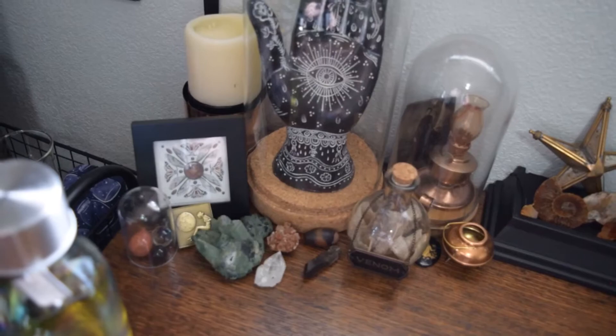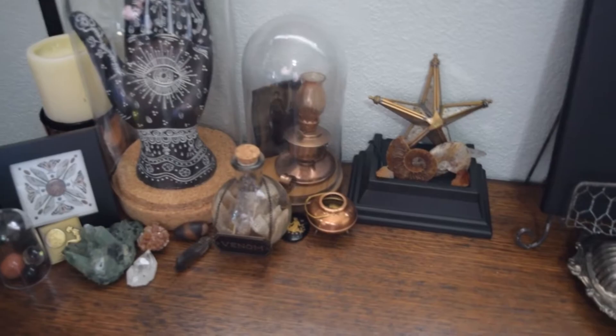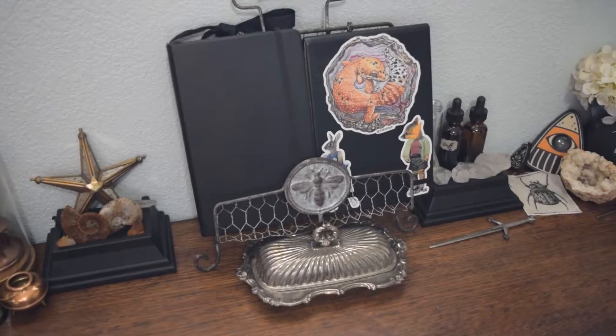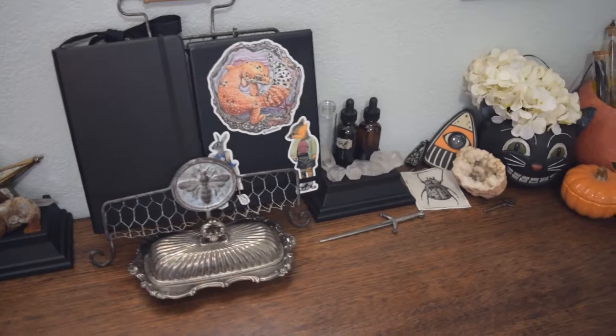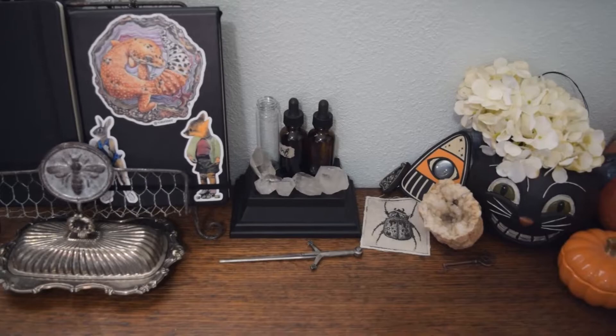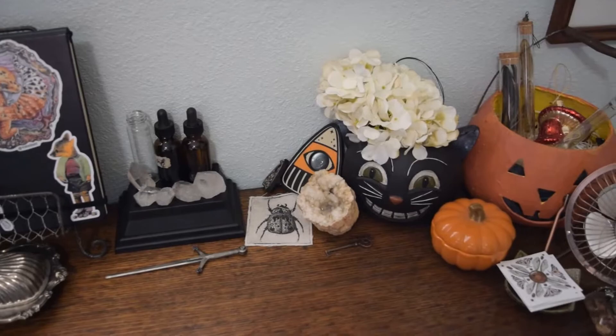I've got this little book holder — it's got my bullet journal and my sketchbook I'm filling right now in there. The antique butter dish has all of our words printed out for our random word sketch challenge. I've got a little jar of ink and a little jar of water I use when painting, some different collector's items from Fiendies, and a little fan because we live in Florida and it gets really hot in the summer.